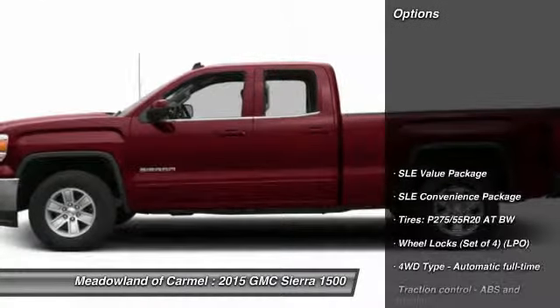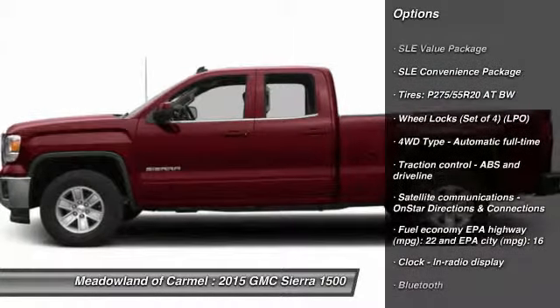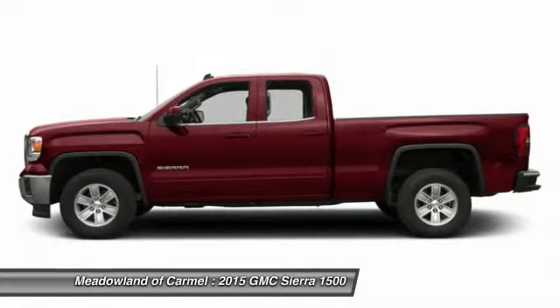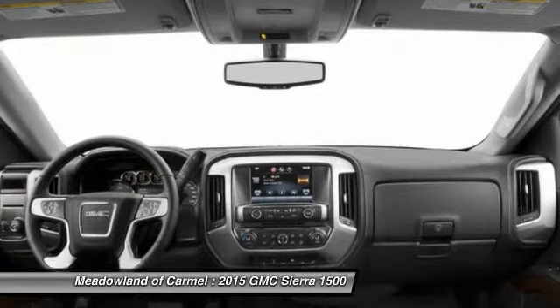Here are some of this vehicle's great options: traction control, front air conditioning, automatic transmission, Bluetooth, cruise control, passenger airbag, power windows, compass, trip computer, and remote power door locks.